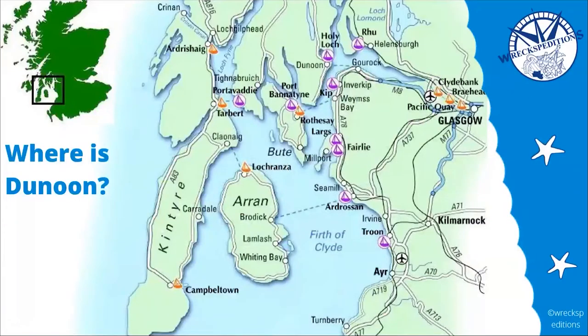So, where is Dunoon? I can't count how many times I've been asked that, so the best thing is to show people a map. There's Dunoon. You can see Glasgow — we're not far from the central belt at all. Very accessible, and actually only an hour's travel from Glasgow itself, including a 20-minute ferry ride.